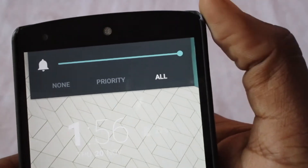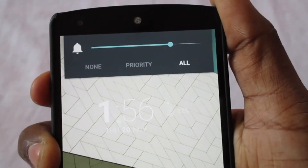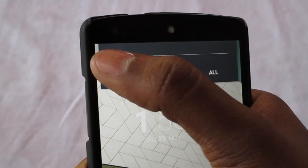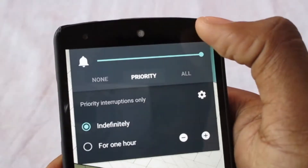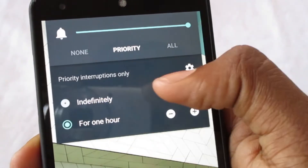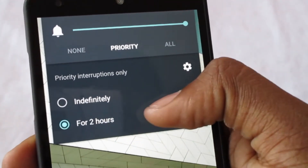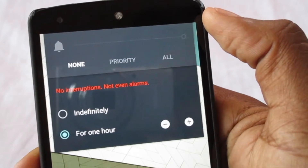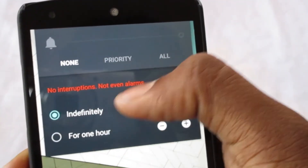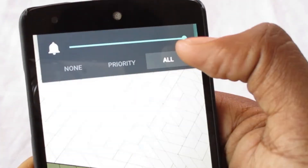Next is sound. While reducing the volume, you have new options: None, Priority, and All. In All, you have simple volume controls. In Priority, you can stop most interruptions and keep it based on a time schedule or indefinitely until you change it. In None, you won't get any interruptions — including the alarm — so that's a really good feature.